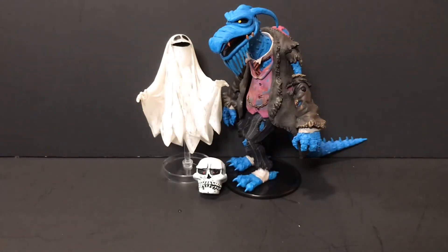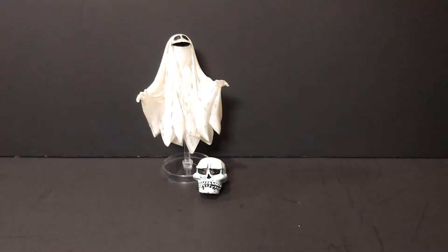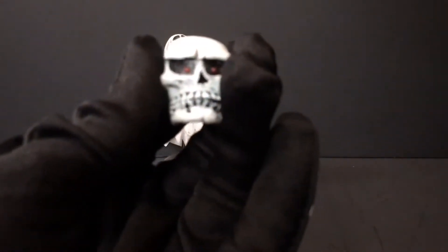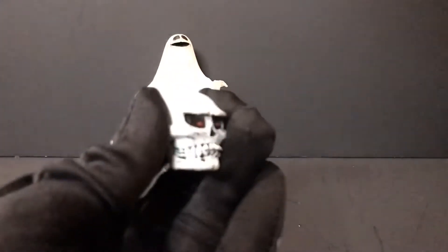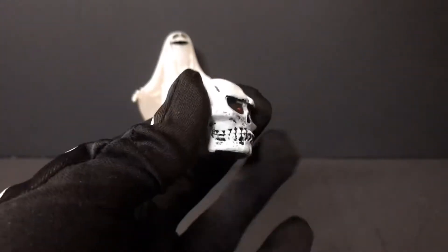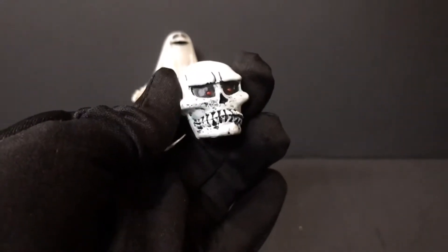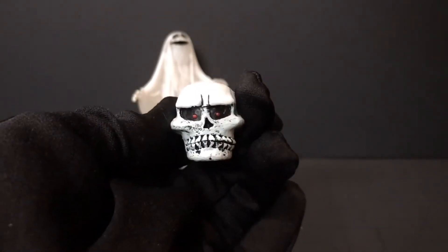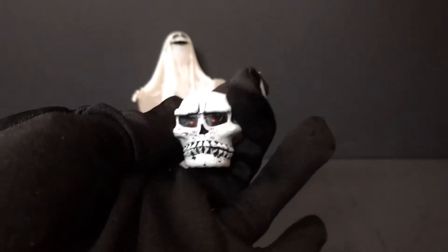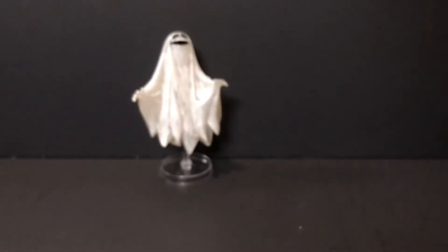Let's get things started with this little skull. I'm going to leave that ghost back there because we're going to be looking at him next. The skull here is very cute — very reminiscent of the skulls from Muppets on Pirate Island. He can hold it in his hand, kind of, sort of. It is a nice looking little skull.